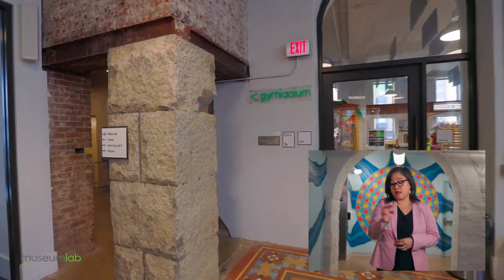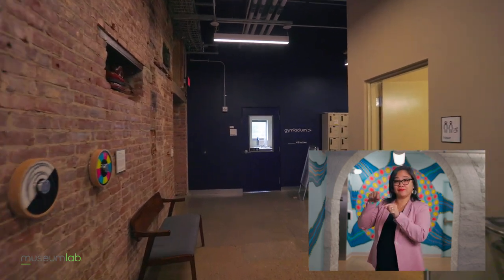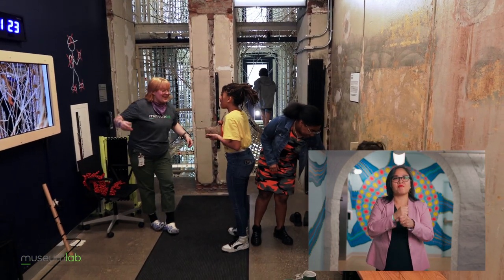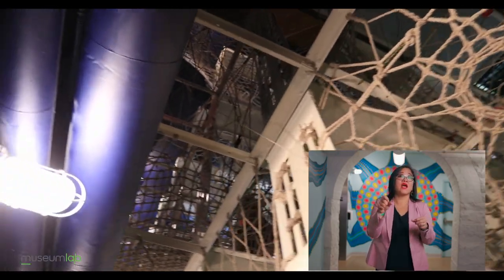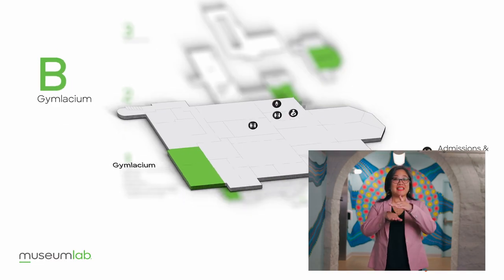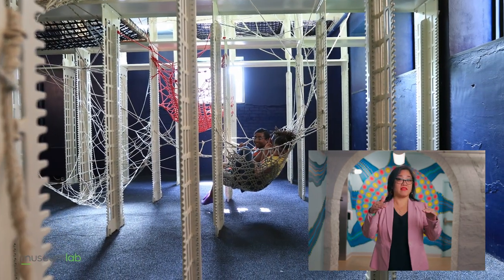Turn right out of Make Lab and you reach restrooms and a water fountain. Around the corner is the entrance to Gymnasium — a three-story sculpture made out of rope that you can explore. Gymnasium has uneven surfaces, narrow passages, and spaces that you can only reach by crawling or climbing. You must be a certain height and take your shoes off to enter. The rope may feel hard on your feet. You can sign up for a timed ticket at the front desk. An accessible entrance to Gymnasium is available on the ground floor where you can explore this level, rest in hammocks, and look up to see hills and passages above you. Let a staff member know if you would like to use this entrance.